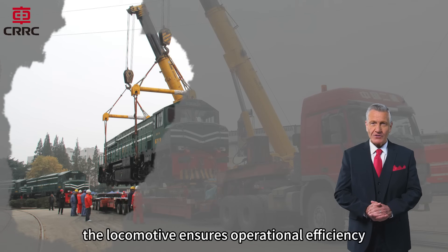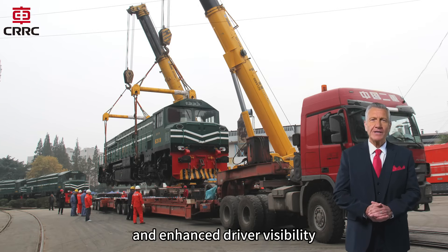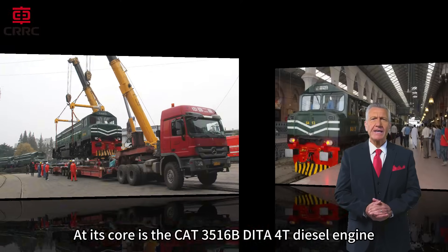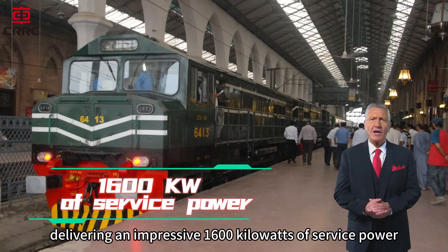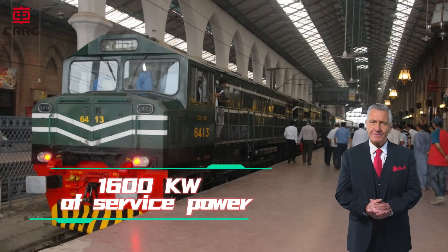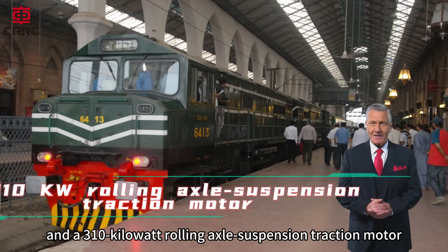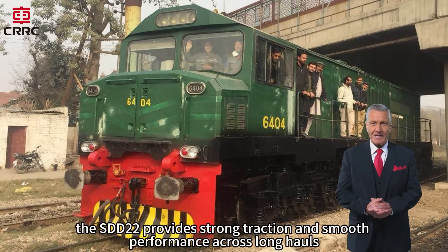the locomotive ensures operational efficiency, ease of maintenance, and enhanced driver visibility. At its core is the Cat 3516B D to 4T diesel engine, delivering an impressive 1,600 kilowatts of service power. Paired with a main and auxiliary coaxial generator and a 310 kilowatt rolling axle suspension traction motor, the SDD22 provides strong traction and smooth performance across long hauls.